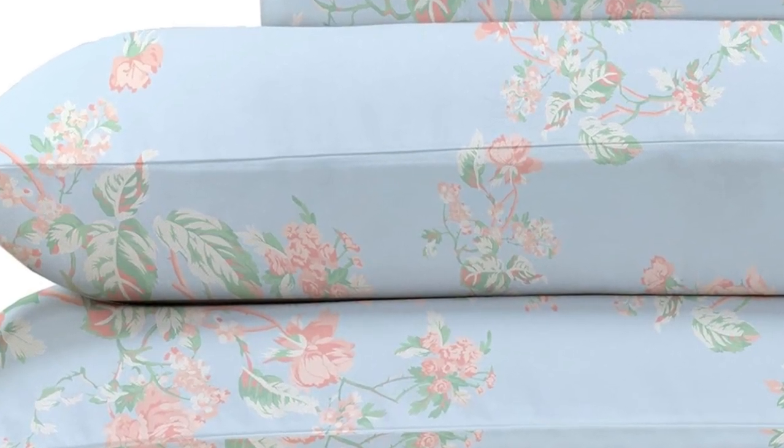The 16-inch pocket depth makes them a fit for most mattress sizes. After laying under the top sheet for 5 minutes, our tester got a little warm, though not unbearably so. But this indicates that the sheets are likely best suited for cold sleepers. Overall, these are high-quality sheets at an affordable price.